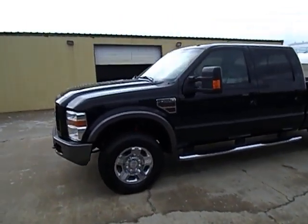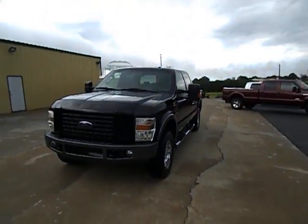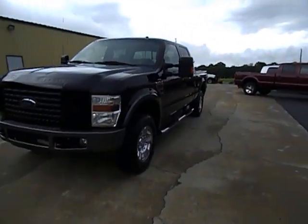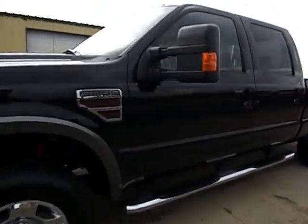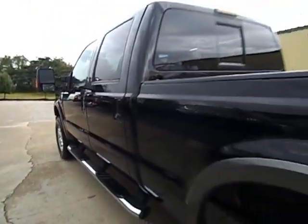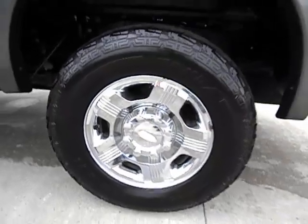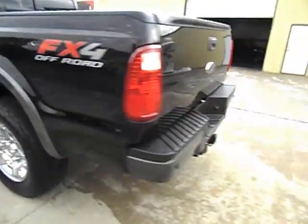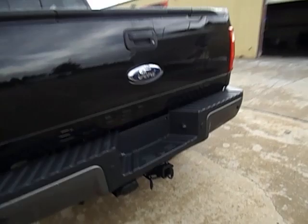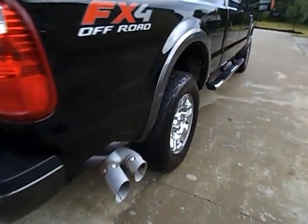We also do a courtesy pickup from our local airport, and of course if you want it transported we can do that too. Just doing a quick walk-around here. You folks saw all the pictures. Nice factory chrome wheels. It does have a fifth wheel turnover ball in bed and your factory tow package back here.